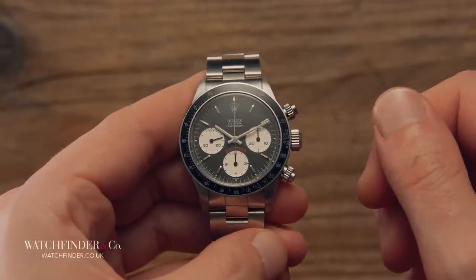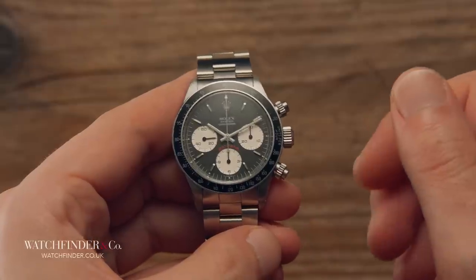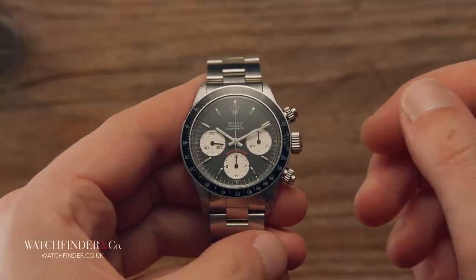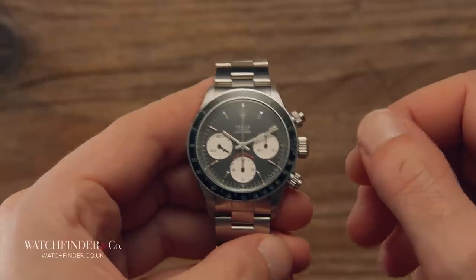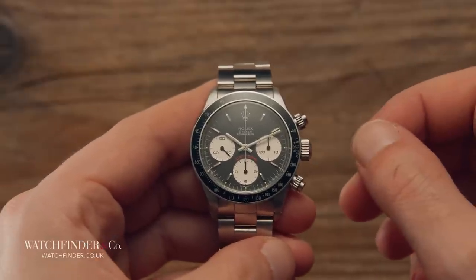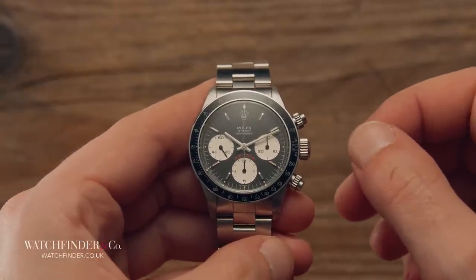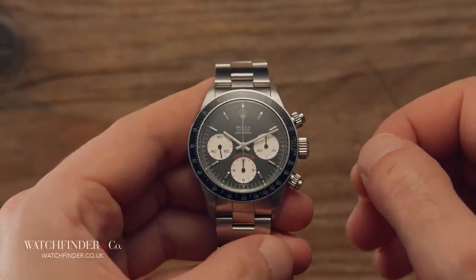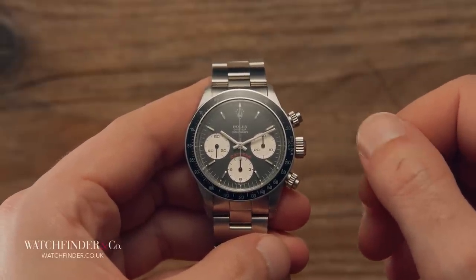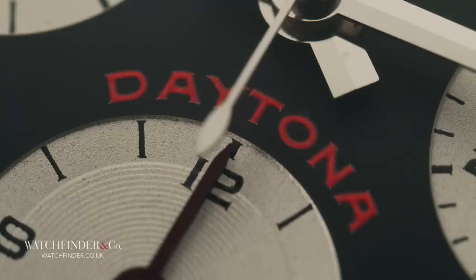Unfortunately for Rolex, astronaut Wally Schirra had already worn a Speedmaster on his 1962 Mercury Atlas 8 mission, and with a favorable performance from the Omega during testing, Rolex didn't get the gig. In response to Omega receiving the official NASA seal of approval in 1965, Rolex rebadged its Cosmograph — almost there — with a single bright red word appearing on the dial: Daytona.